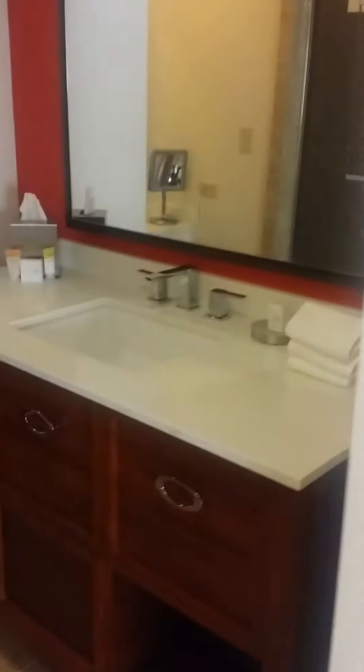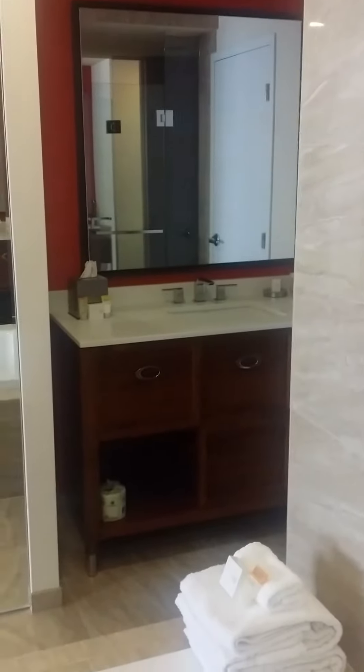His and her closets and vanities. There's side one, and on the other side of the jacuzzi tub is side two. A little makeup counter — super cute.